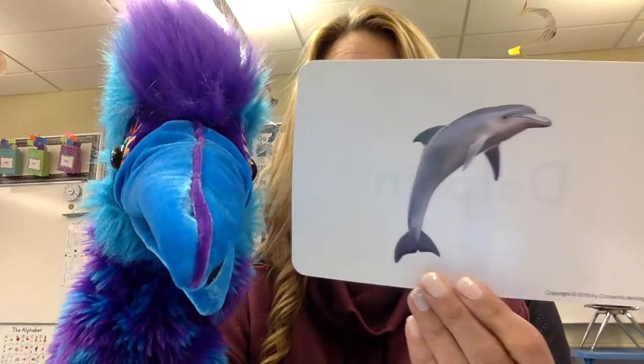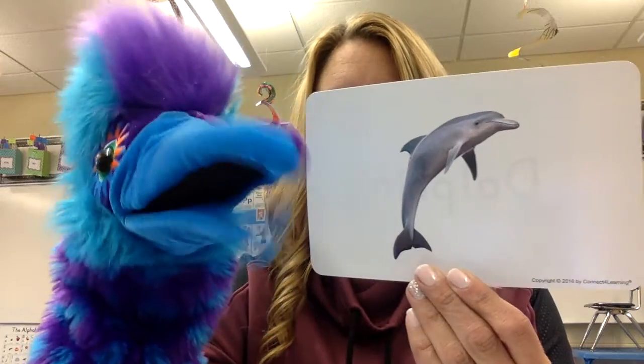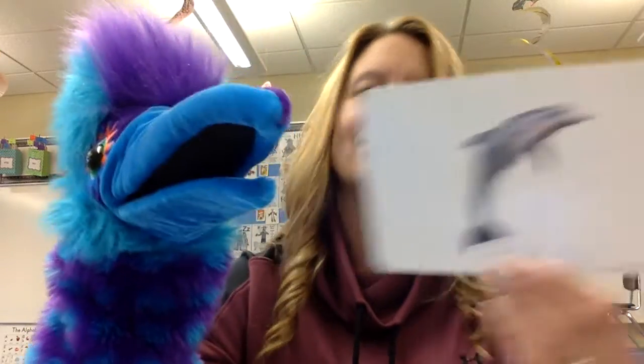What else do we have? Oh, that's a dolphin. Dolphins live in the ocean. I like dolphins — they swim, and all kinds of fun things happen in the ocean. D, d, dolphins.